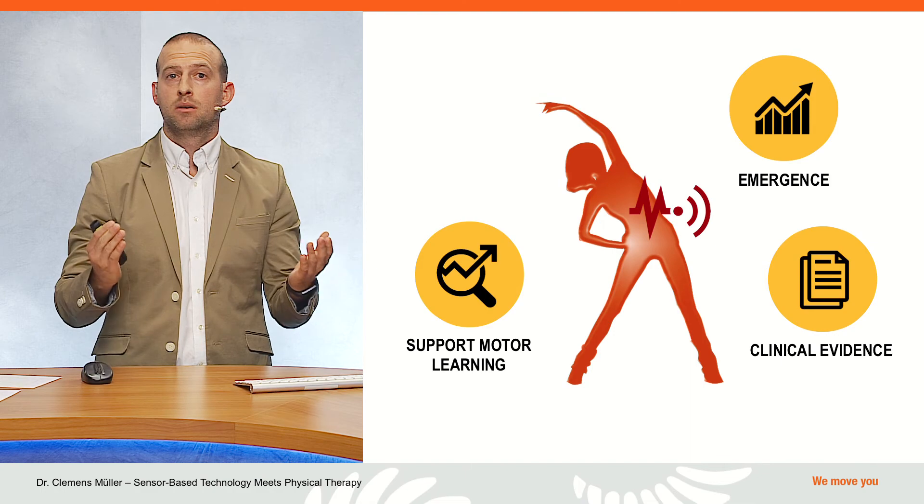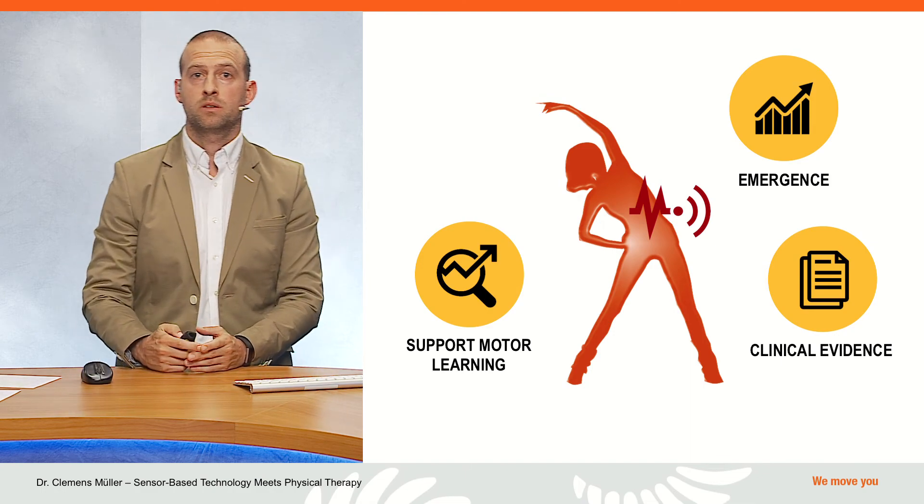So thanks to all of you for joining the webinar about sensor-based technology meets physical therapy. It was really a pleasure to have you here. Keep in mind our next webinar will be about pediatric rehabilitation in a couple of weeks. We will keep you informed. Thanks for joining and see you soon. Bye bye.